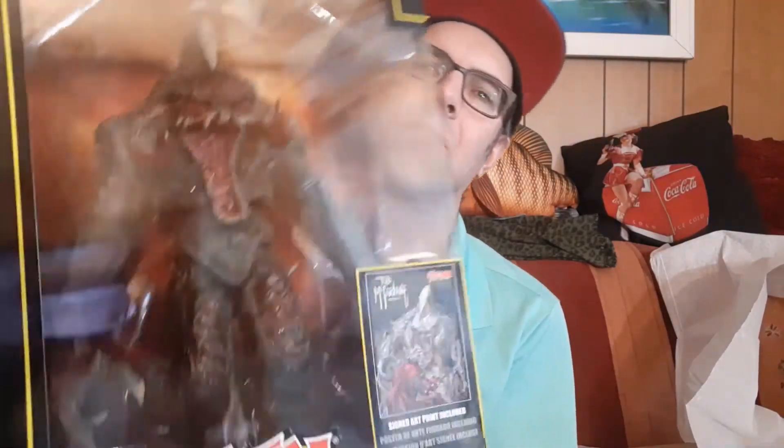McFarlane hasn't done signings much, but I think he's doing a little bit more. Spawn is in a bit of a renaissance right now and I think he's trying to promote it. I presume the print is behind here — I'm just really hesitant to open it. I'll just leave it in there; you can see what it looks like.